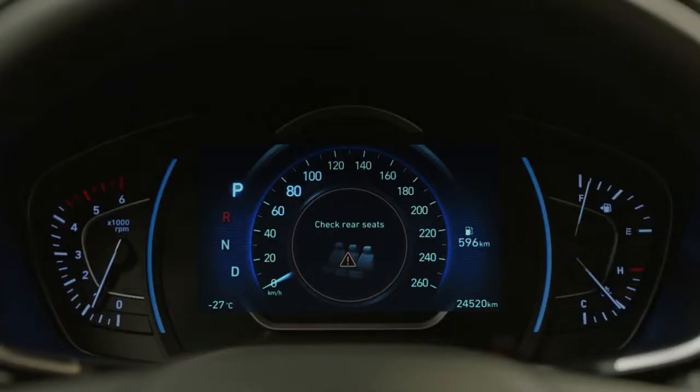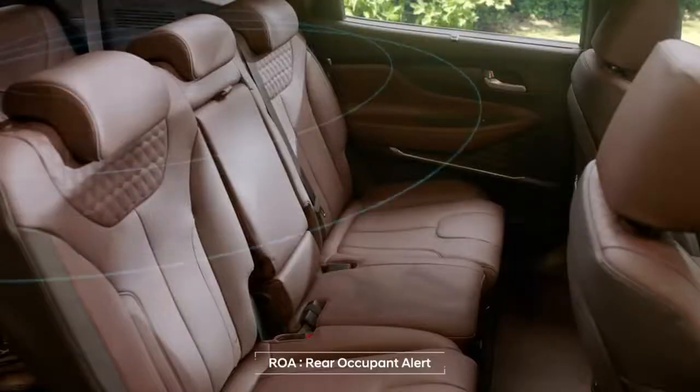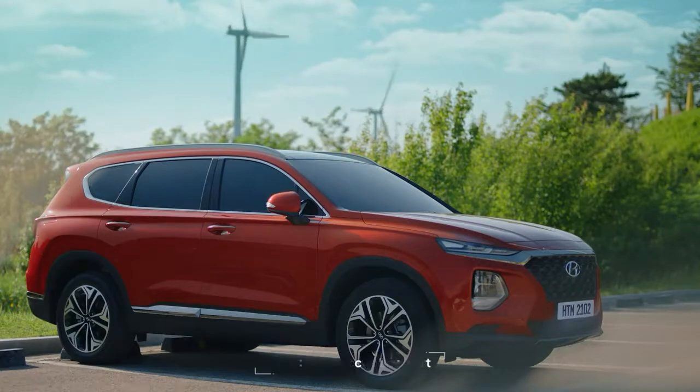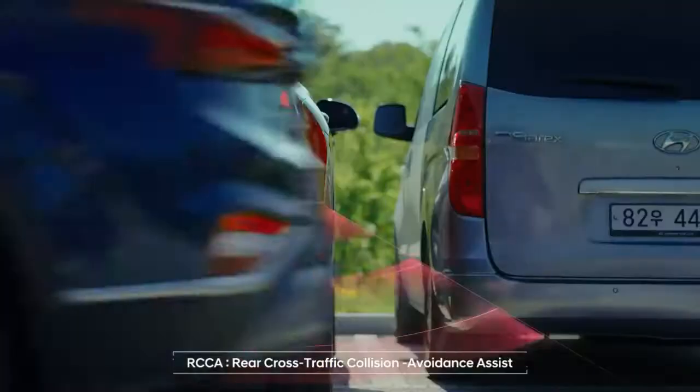The first ever ROA, which applies ultrasonic sensors, checks for occupants in the rear seats to help you ensure that no children or pets are left behind. It even senses dangers in advance, preventing collisions when reversing.